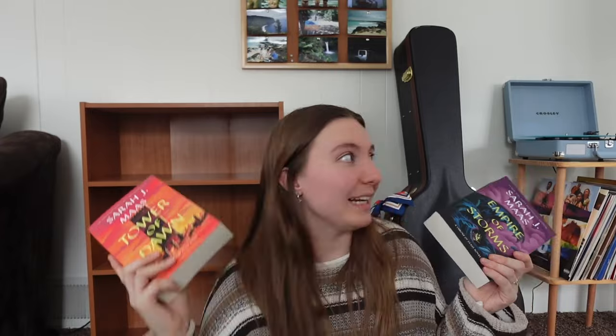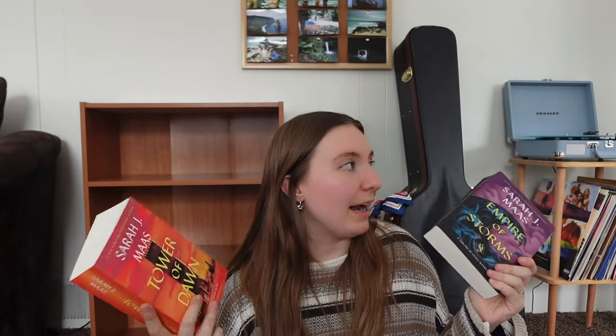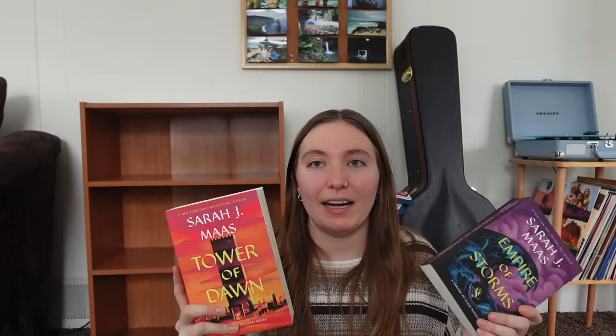I also have two books in the Throne of Glass series in the new covers — Tower of Dawn and Empire of Storms. I cannot find Tower of Dawn in the original paperback cover for less than $100 anywhere, so I decided maybe I'll start collecting these new covers as well. I'm still keeping my old covers because they're worth a lot of money, and I just kind of like them more — but now I'll collect both.